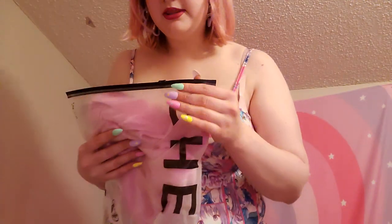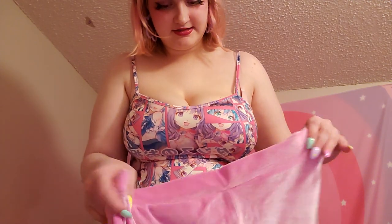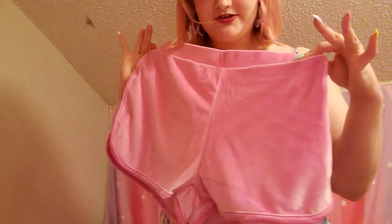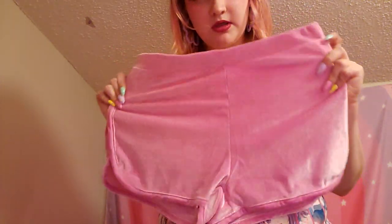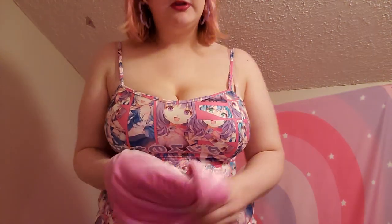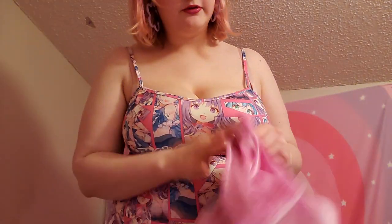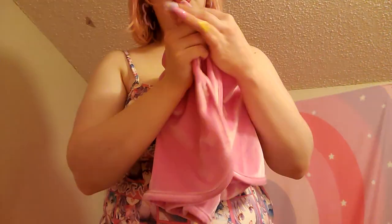I can't remember what this is... oh, okay — these are velvet pink shorts! I'll go ahead and try these on with a top, so I'll set them aside for now. Although you can't really see much down there, so I don't know if you'll be able to see them much. But look at them — velvet shorts!